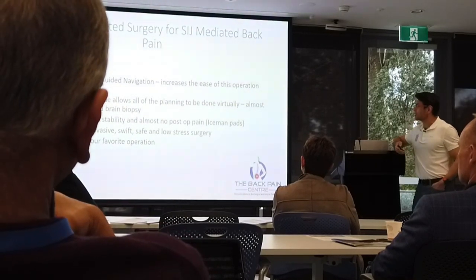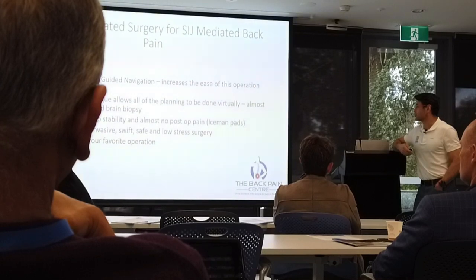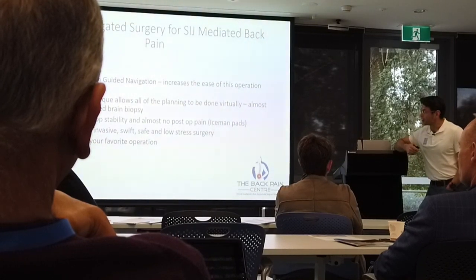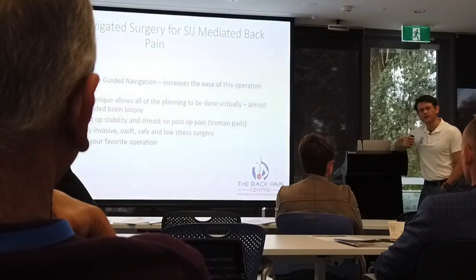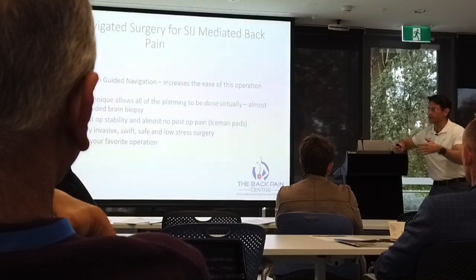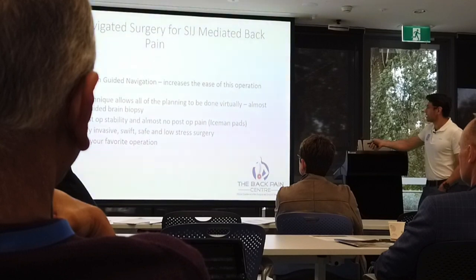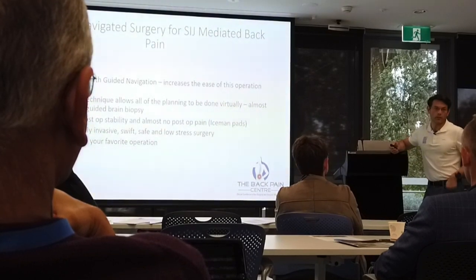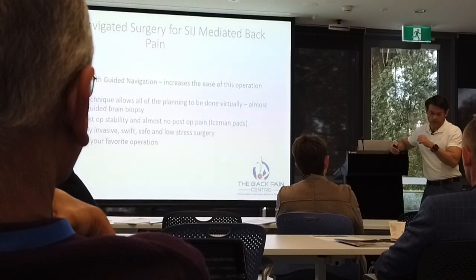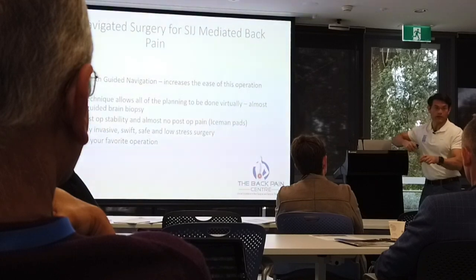A little about the navigated procedure — it increases the ease of the operation exponentially. I say to Sylvia all the time: this is our favorite operation. The guided pack needle technique, which I think I'm probably the only one still using, transfers directly from doing percutaneous pedicle screws to percutaneous SIJ. We can do the whole operation like a brain biopsy — map the whole thing out before we've even incised the skin, bring in the biopsy arm, map it all out, then drop the needle down onto the scalp where you'll make your incision.